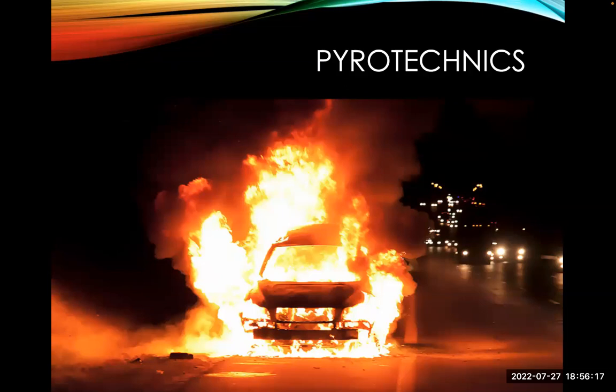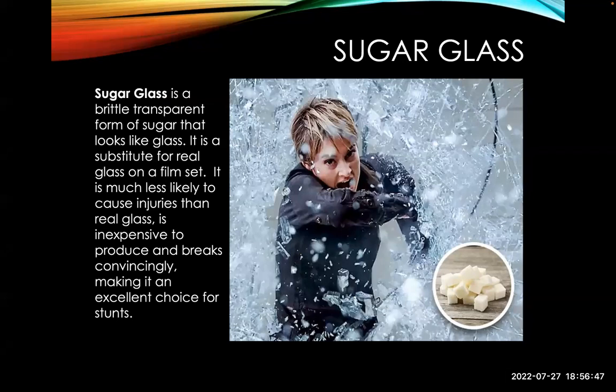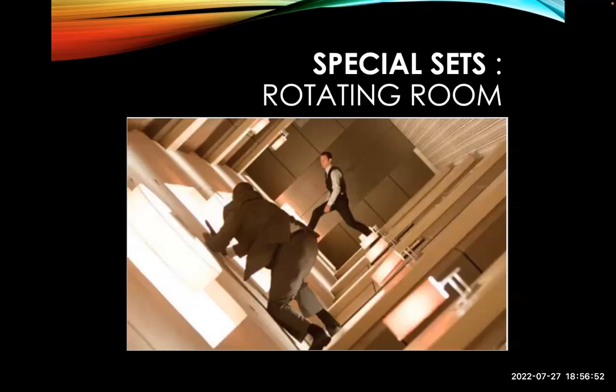Fog — fans blowing fog — all this is possible. Pyrotechnics: blowing up stuff on set has a whole separate crew with significant safety considerations; a specific person is brought in just for the days when pyrotechnics or explosions are being used. Blood squibs: a specialist is brought in — it's basically a little package with blood and a trigger. When the trigger is thrown, a tiny explosion squirts the blood. You can see what it looks like on camera. And sugar glass — you ever wonder how they break glass so easily in films? Sugar glass breaks easily and doesn't go into sharp shards that cut people.